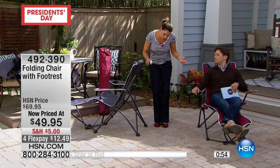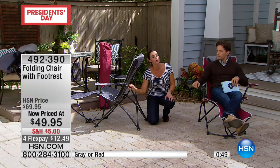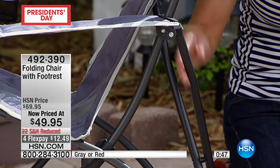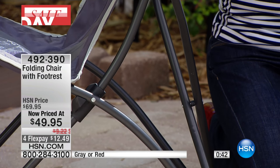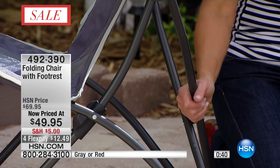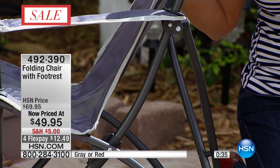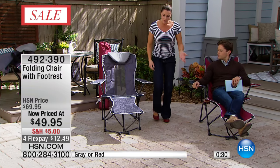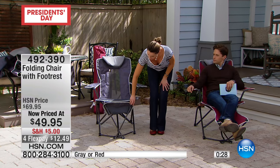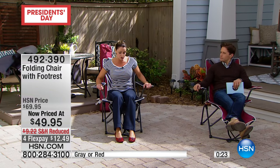One thing we haven't talked about is the aluminum frame — it's a really sturdy, heavy-duty aluminum frame that holds 225 pounds, so I could sit on it and put one of my kids on my lap. It won't rust because it's high-quality aluminum. The footrest goes up and down, so you can fold it away underneath if you don't need it or need to get up and do something else.